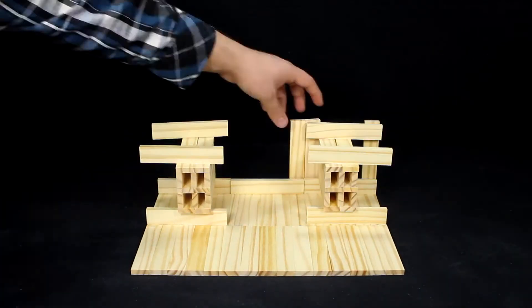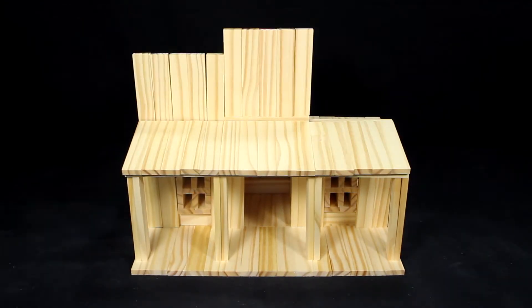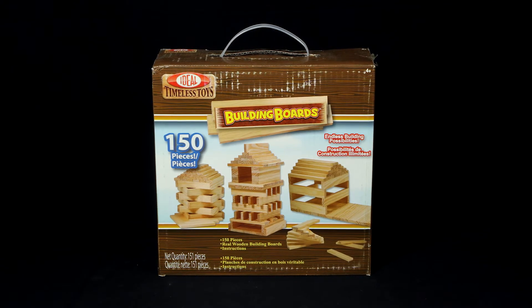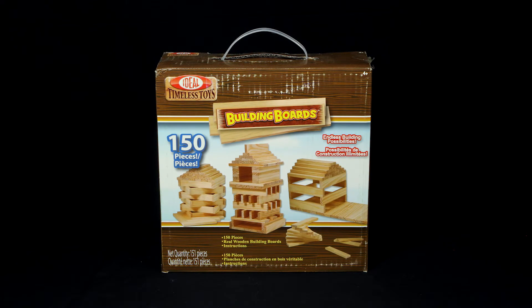This timeless toy is a construction set that is great for helping kids develop problem solving, spatial, and fine motor skills. Ideal's 150-piece Building Boards construction set is recommended for ages 4 and older.